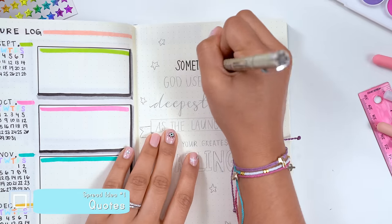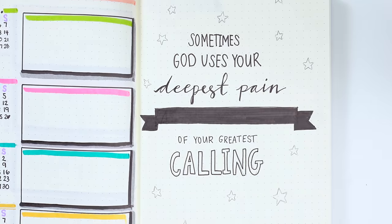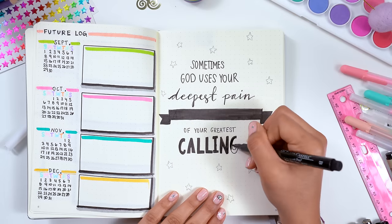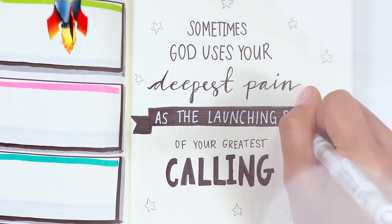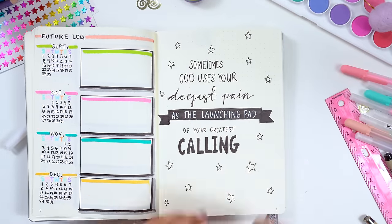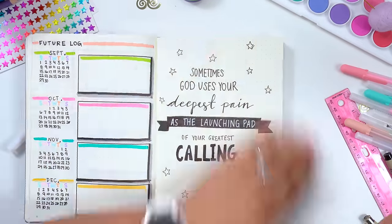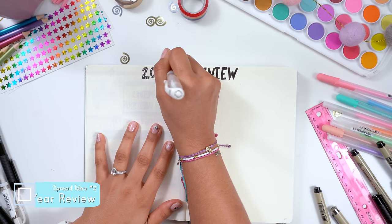Throughout the bullet journal you can randomly add quotes that speak to your heart and will inspire you. I want my bullet journal to not only help me stay organized but also to motivate me and serve as a tool for creativity. This is where you can practice your doodling or calligraphy skills and see what kinds of fonts you like writing, playing around with your own art style.